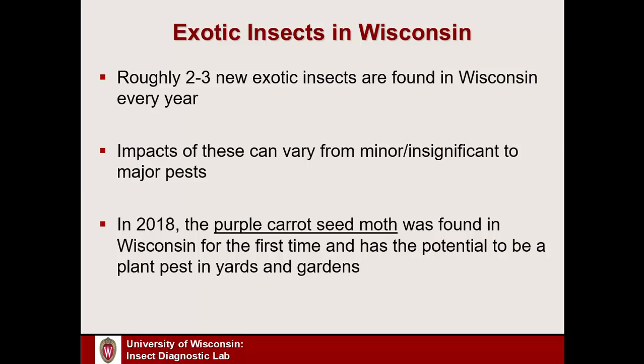Last year in 2018, I had about three non-native insects show up. Two of those I think are going to be very minor pests, if pests at all. One insect that we may see some potential pest issues with is called the purple carrot seed moth, and that is the focus of today's talk.